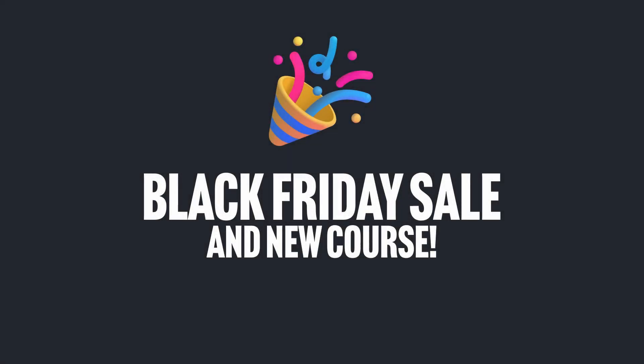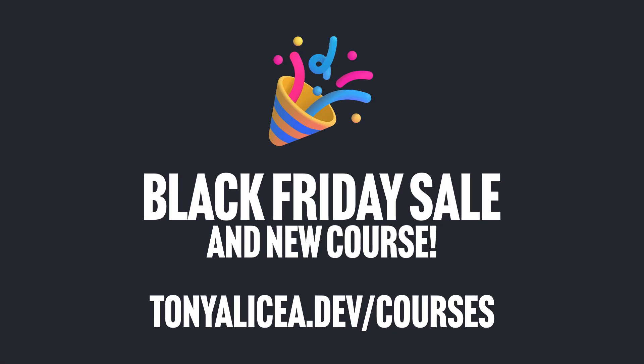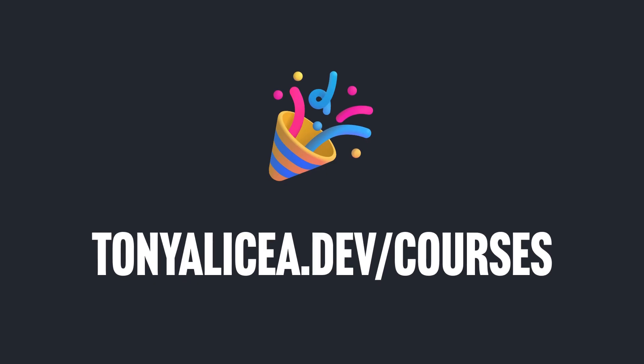Hi, I wanted to tell you about a new course that I just released to Udemy, and the opportunity for getting all of my courses on sale for Black Friday. You can head to tonyalicea.dev/courses for links to all these courses, including the new one, or check out the links in the description of this video. I'd like to tell you about the new course in just a sec, but first some updates on the existing courses.